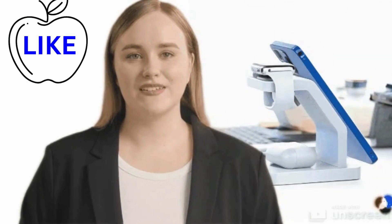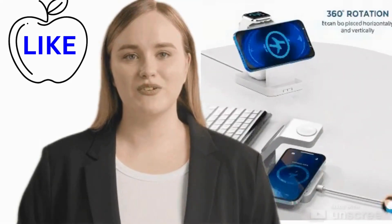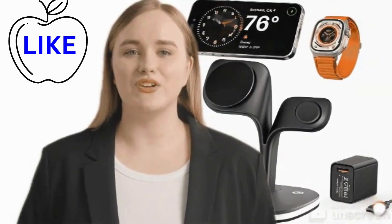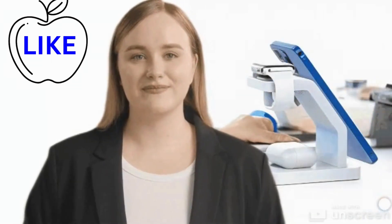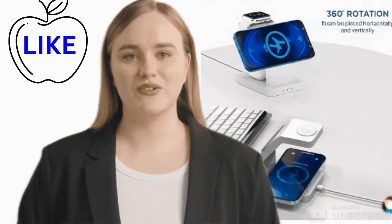Enter the epitome of charging efficiency: the iPhone charger. Boasting unparalleled speed and reliability, it effortlessly fulfills your charging needs, setting a new standard in the world of smartphone power solutions.